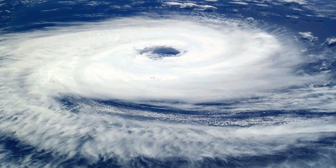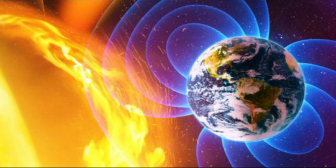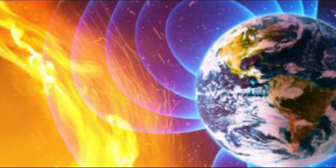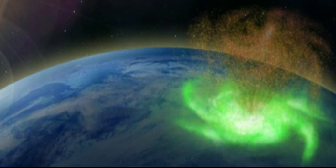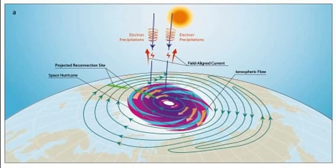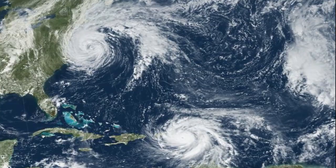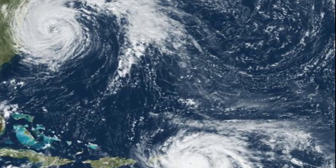For the first time, a hurricane has been detected in Earth's upper atmosphere. In 2014, satellites recorded a huge flowing swirl of plasma extending high into the magnetosphere that lasted for hours before dispersing. Although we've never seen anything like this before, its detection suggests that space hurricanes, as they are known, could be a common planetary phenomenon.